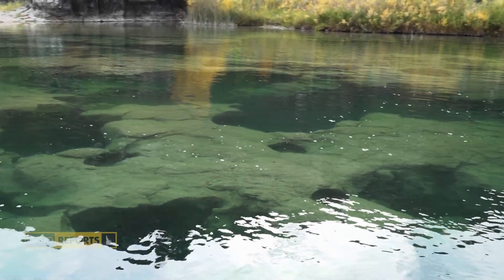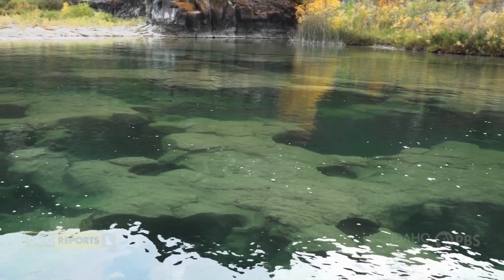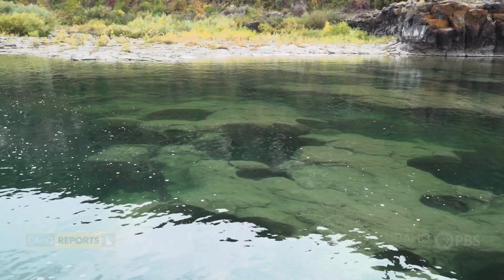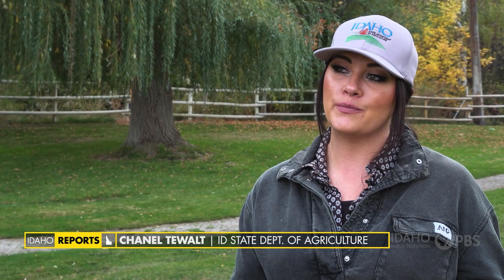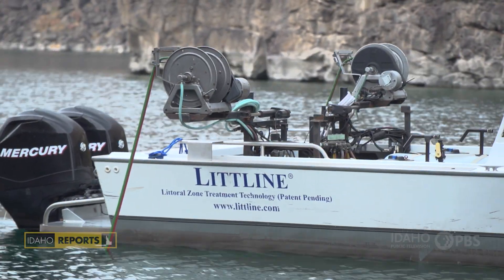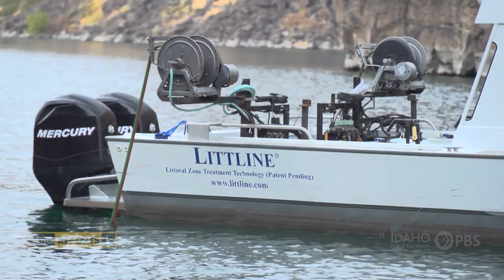What they do is essentially choke out all other life — they become 80 to 90 percent of all life in an aquatic system. By the time we would know and you could visually see an infestation, it's too far gone. By the time we felt the repercussions, we can no longer treat. So we're trying to treat before that point.